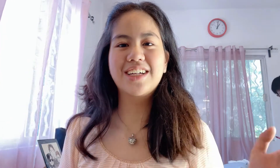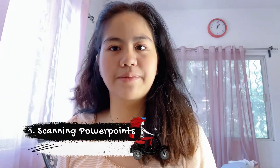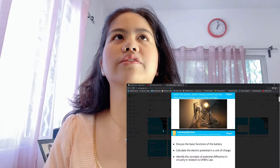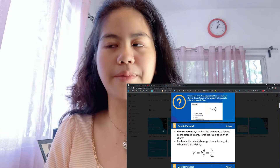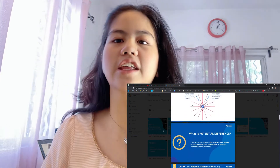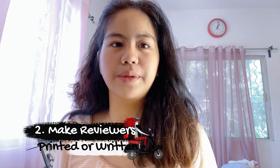So let's start. The first study tip that I usually do when it's exam time is — obviously — I scan PowerPoints. For example, if it's physics, I scan all the PowerPoints in my physics subject. Then after that, I make reviewers. It could be printed or it could be handwritten.